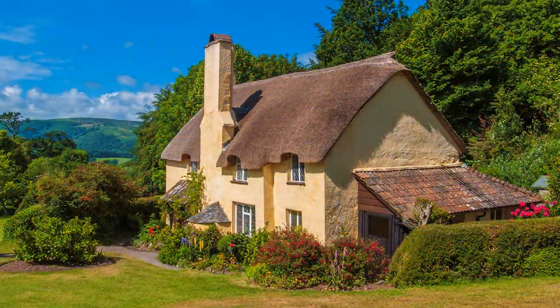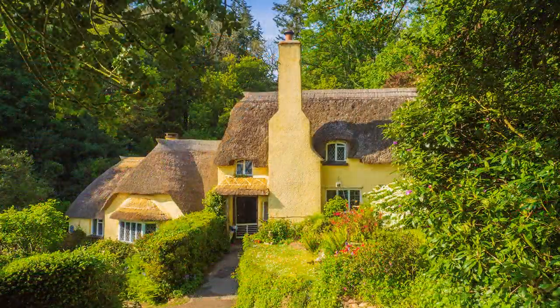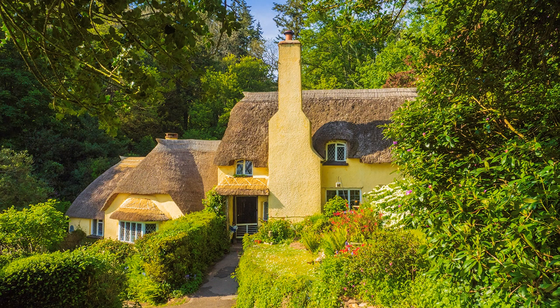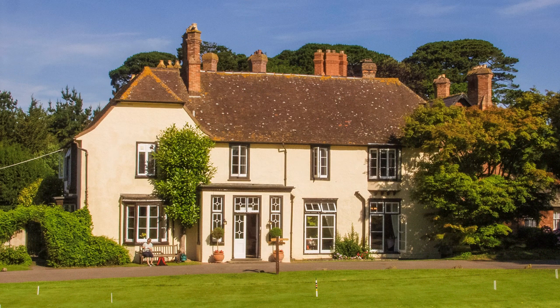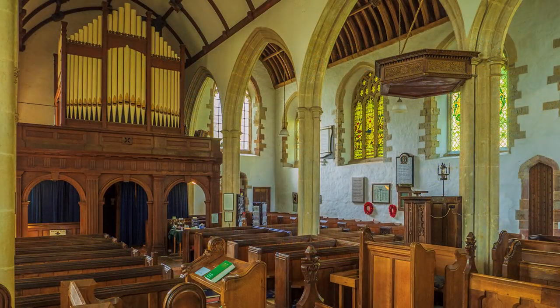Selworthy Village is a short distance from the hotel. A show village, it is owned by the National Trust, and the only shops are one serving refreshments and the other an information centre. It is unashamedly picture-postcard or chocolate box, but I have a soft centre for this type of architecture. The houses were retirement homes for the Honeycutt estate workforce, built in 1810 by the Ackland family. Honeycutt House, now the H.F. Hotel, was the holiday home. Don't miss the church, which is 15th century.